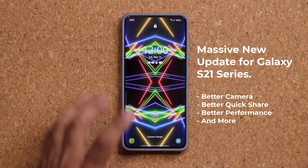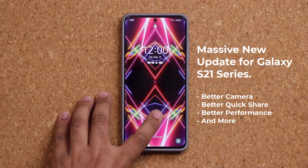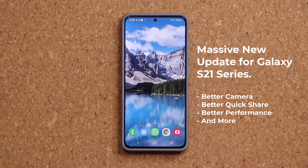Hey guys, Sock here from Socky TechEd, and in today's video we do have a brand new update for the Samsung Galaxy S21 Ultra. This is in fact a huge and chunky update that makes this phone much better.